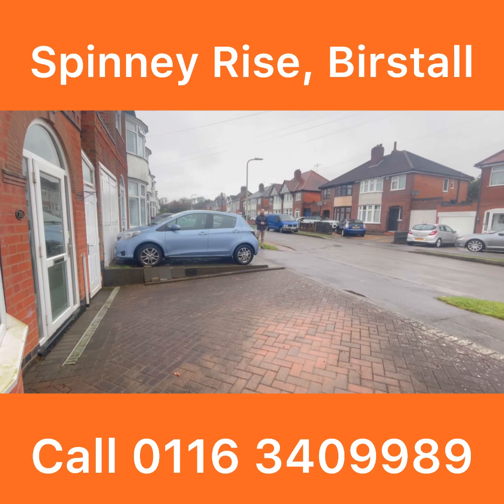Hi there, I'm here today to look at this three-bedroom semi-detached house on Spinney Rise in Birstall. Really nice street, very sought-after location, good schooling around here and great links with the A46 as well. This comes with no chain, really generous garden, and as you can see we've got some off-road parking, so yeah, let's go inside and take a look.